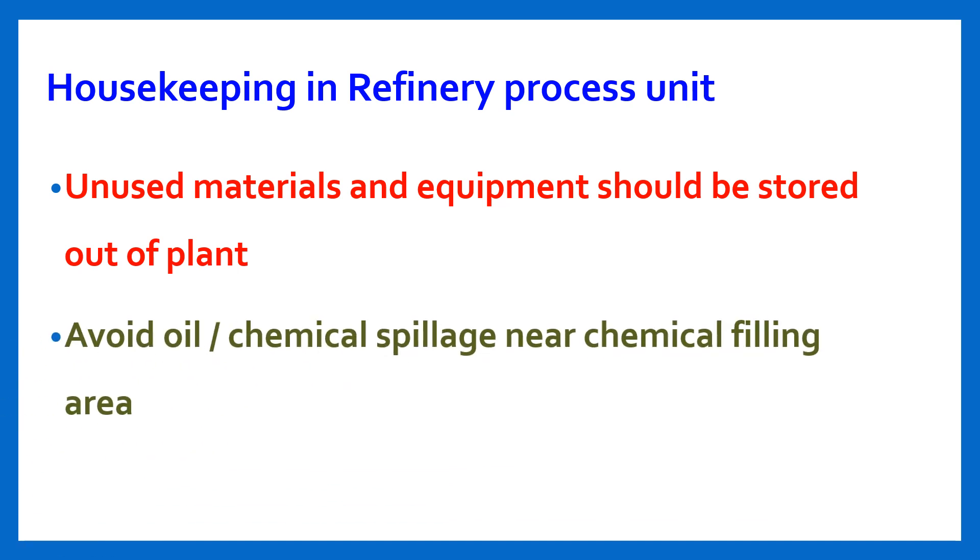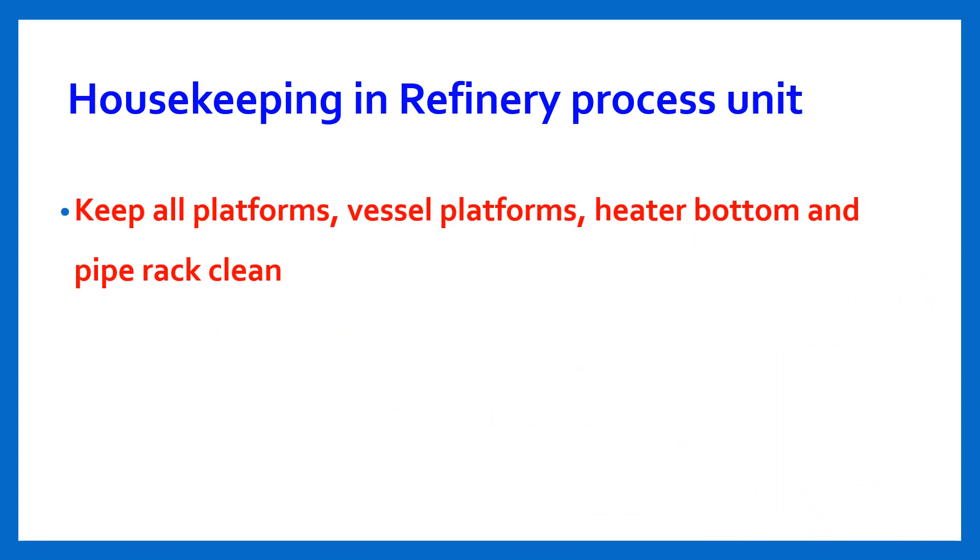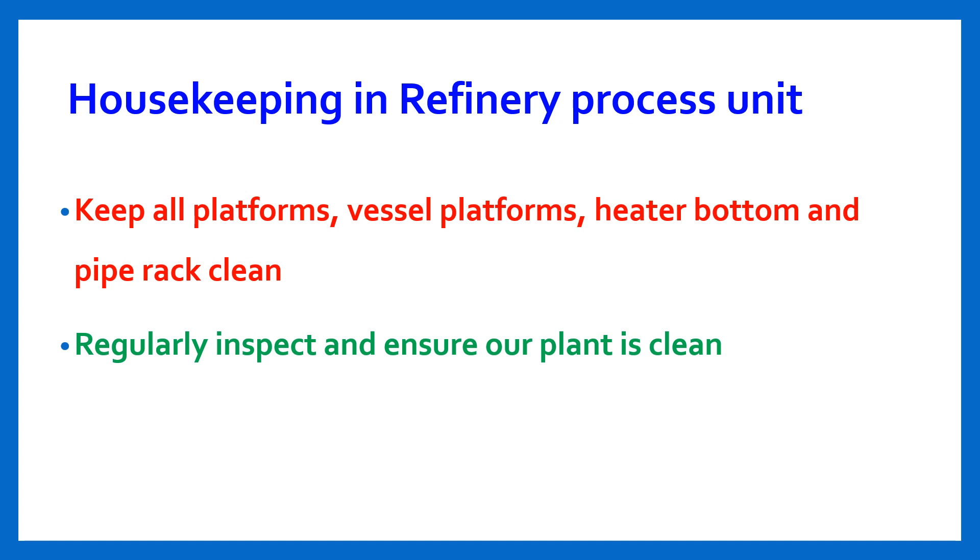Avoid oil or chemical spillage near chemical filling areas. Keep all platforms — vessel platforms, heater bottoms, and pipe racks — clean. Regularly inspect and ensure the plant is clean.